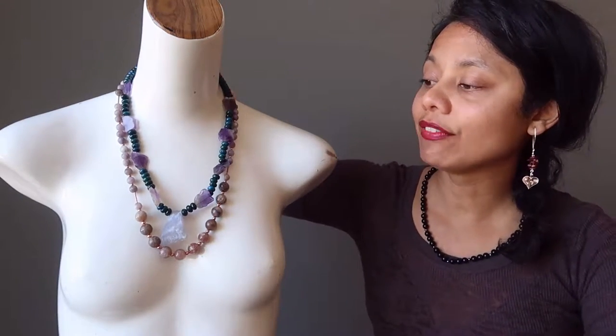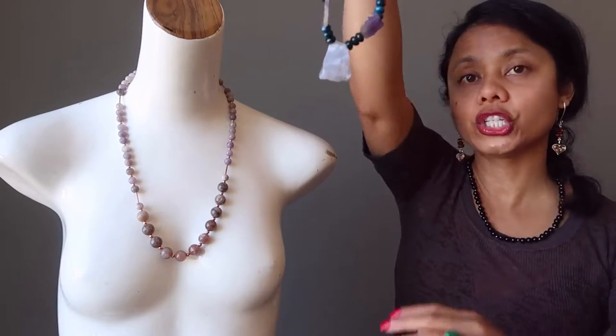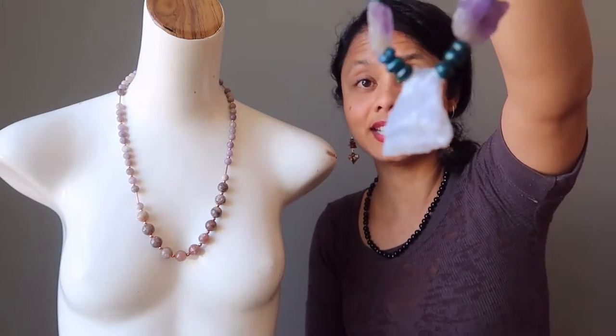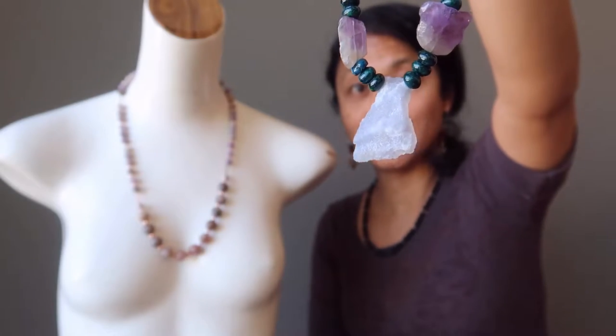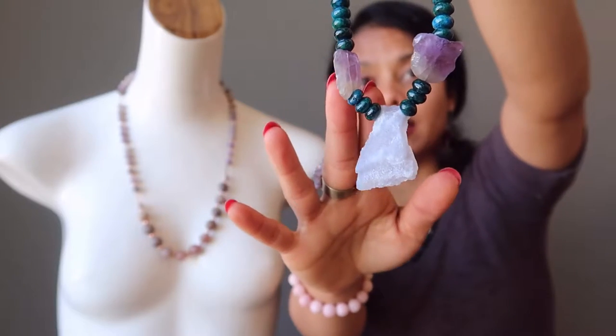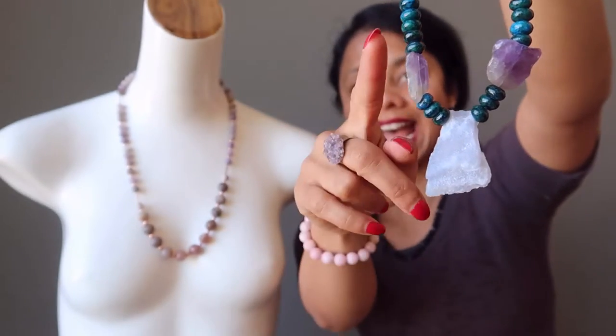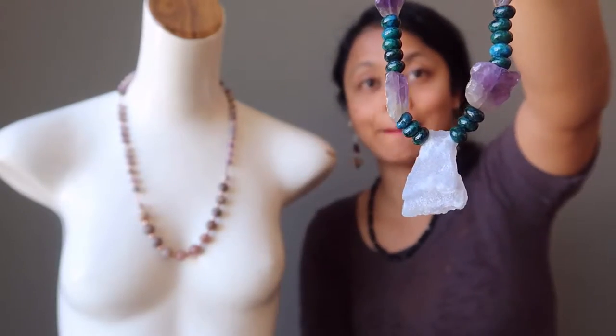The first one features a blue chalcedony pendant. This is a natural blue stone which is left in its rough formation. It has been strung with genuine purple amethyst slab and some blue-green beads.